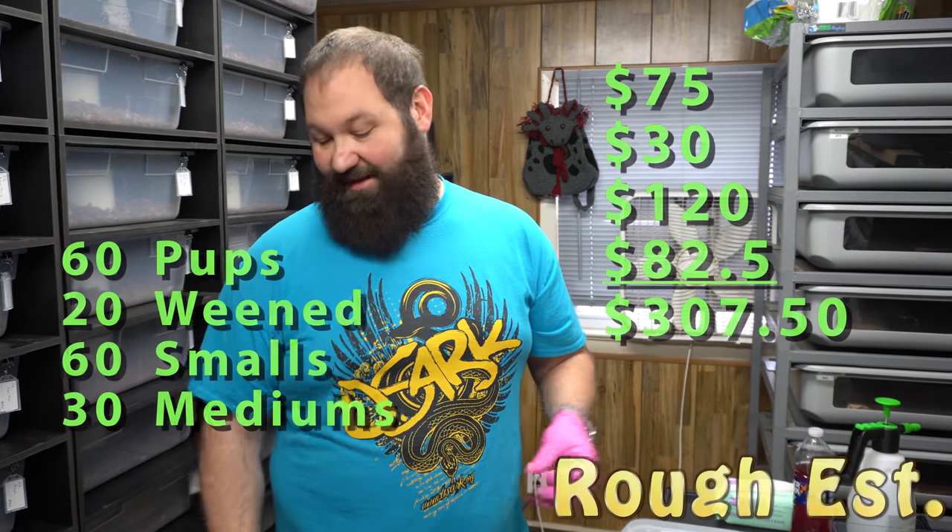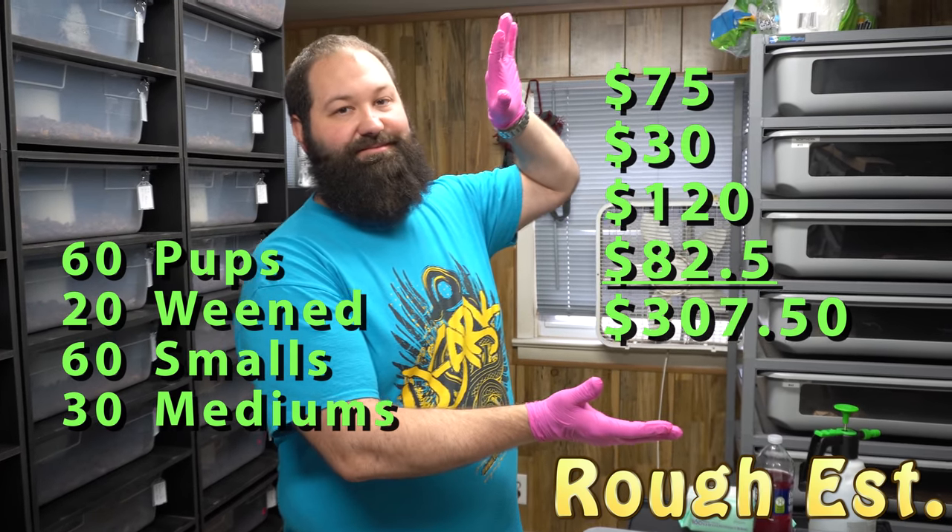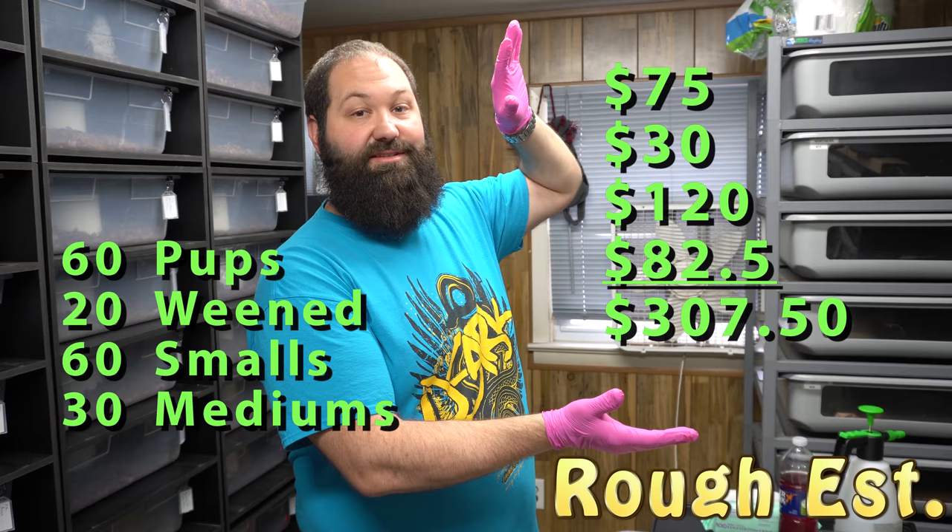So to summarize: 30 mediums, 60 smalls, and about 60 pups a week — we'll do the math on screen so you can see what it really costs to feed the collection every week. You've got to build that in when starting a business or even just keeping snakes for fun. Feeding every other week is fine; just realize if someone misses a meal it could be four weeks before they eat again.